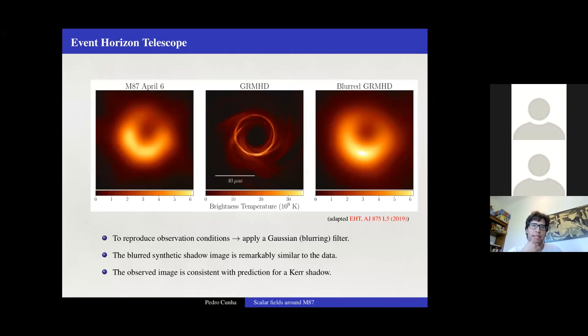To compare simulated black hole images with actual EHT observations, one can mimic the EHT's limited resolution by applying a Gaussian blurring filter to the synthetic image. After blurring, the result is fairly similar to the actual EHT data. The key point is that the observed image is, so far, consistent with the prediction of the optical shadow, though this may change as the resolution of ongoing and future EHT observations improves.